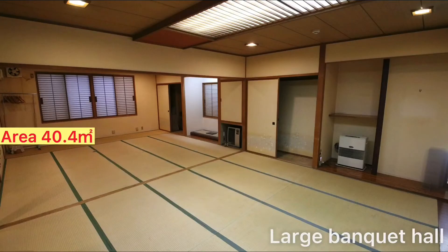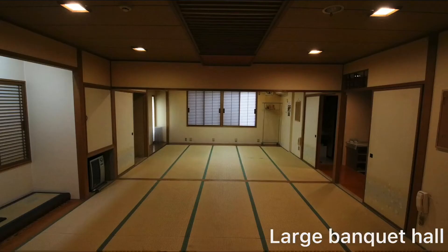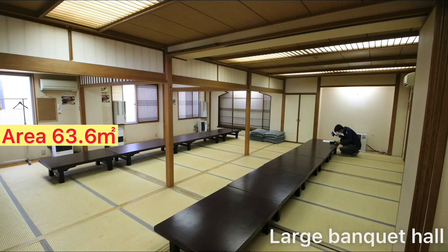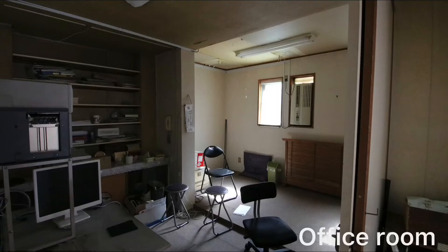The large banquet room on the second floor is 40.4 square meters. On the third floor, the large banquet hall is 63.6 square meters. The fourth floor contains the water receiving room and office.